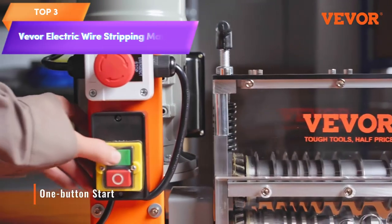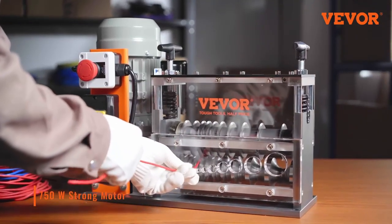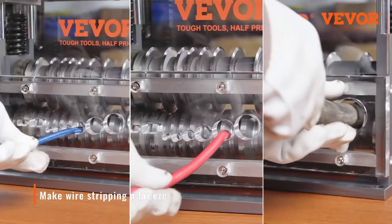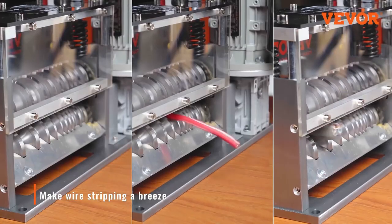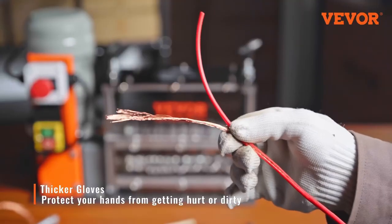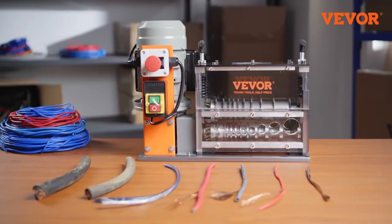Top 3 is an automatic wire stripper with a 750-watt motor that can strip wires ranging from 0.06 inch to 1.26 inch in diameter at a speed of up to 98 feet per minute. It has a visible stripping depth reference and 10 channels for efficient and precise wire stripping. It is a powerful and efficient tool for stripping wires in industrial or home settings.